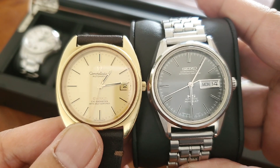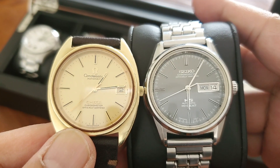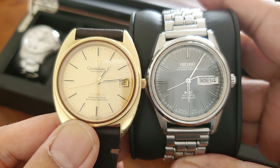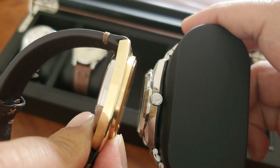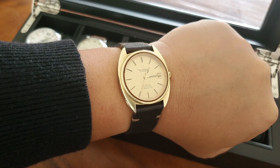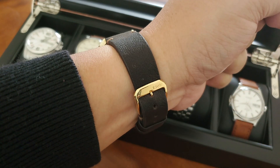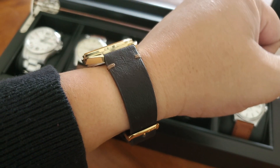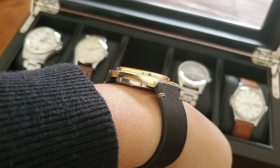The IWC is thinner — maybe by about one millimeter. Now here it is with my King Seiko chronometer from the 70s. The King Seiko has a sunburst dial which looks really cool in person. Here it is on my wrist — it looks really nice. I think this Constellation is a keeper; I might flip it sometime soon, but maybe in a year or two I'll keep enjoying it.